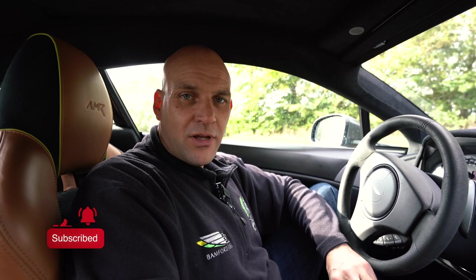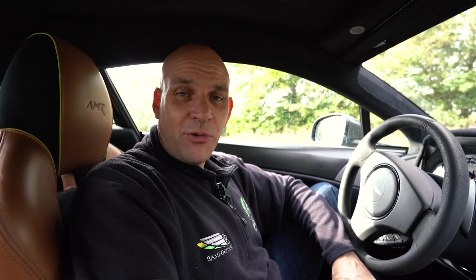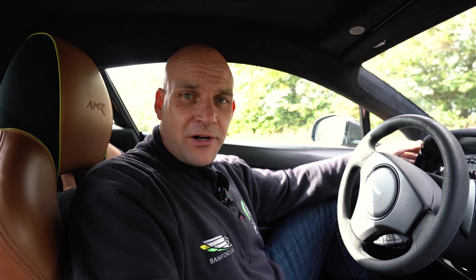Welcome to Bamford Rose and another question of the week. This week it's AMR V8 Vantage and the question is: what are they all about? Is it worth the extra premium? Crucially, are they a great sports car and a rewarding driver's car?